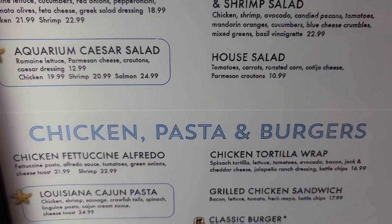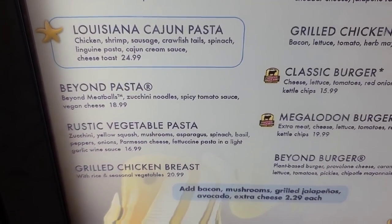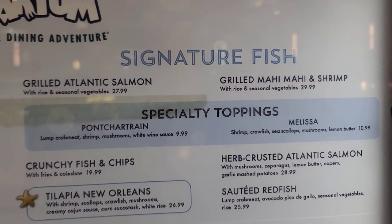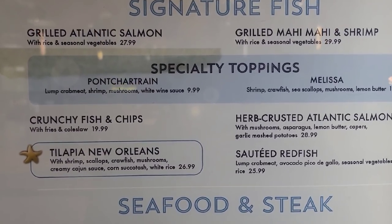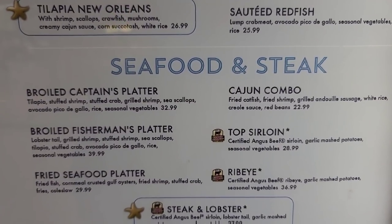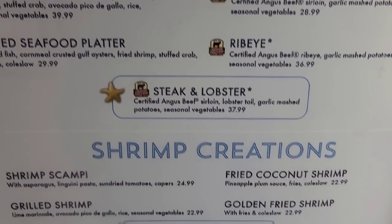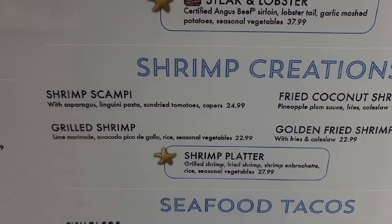Then you get down to the chicken, pasta, and burgers. Louisiana Cajun pasta, a grilled chicken breast, your classic burgers, your Beyond Burger. And your signature fish — Tilapia New Orleans. Seafood and steak, there's a Cajun combo there, fried seafood platter for $29.99, a little steak and lobster, shrimp creations, there's your shrimp scampi, which Bobby is going to get for $24.99.